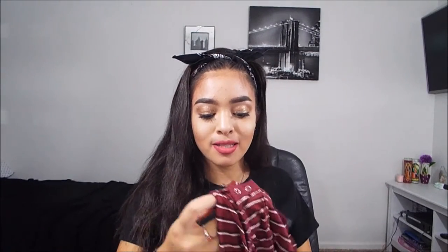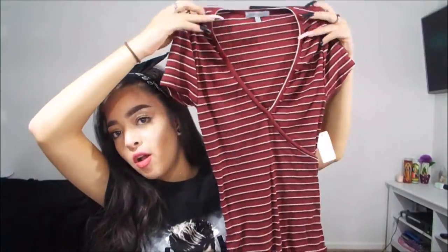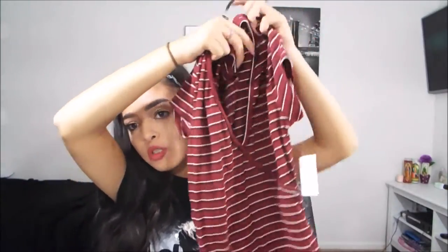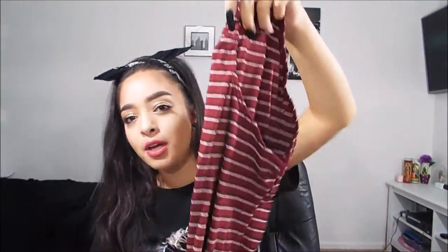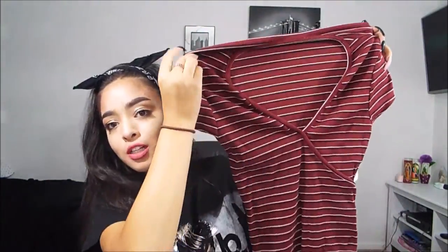Now getting into the shirts — I got two bodysuits this year, which I'm pretty pumped about. The first bodysuit is a plain red one with black and white stripes, in a size small. It has a V-neck on the top and buttons on the bottom, which I love. Red is one of my favorite colors so I'm really happy with this one.